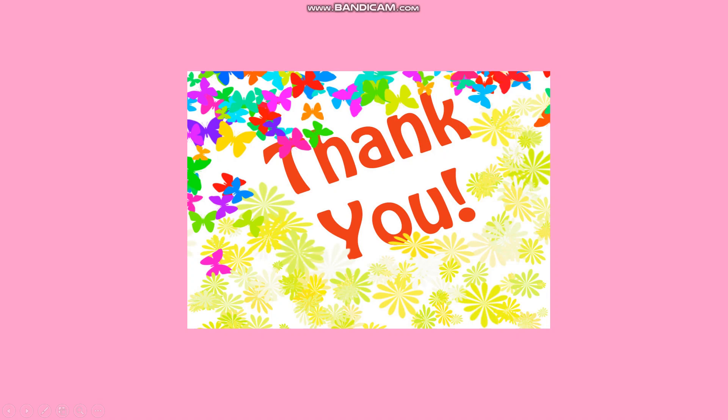Okay children, thank you very much. We'll go for the explanation in the next lecture. Thank you.